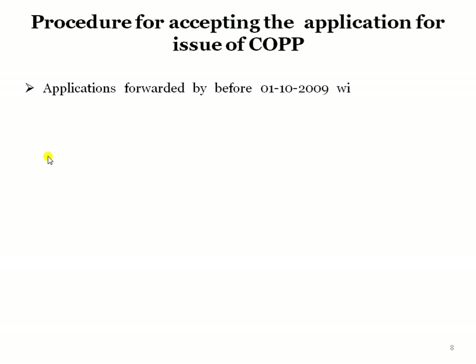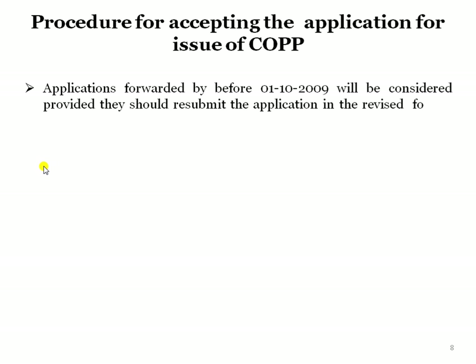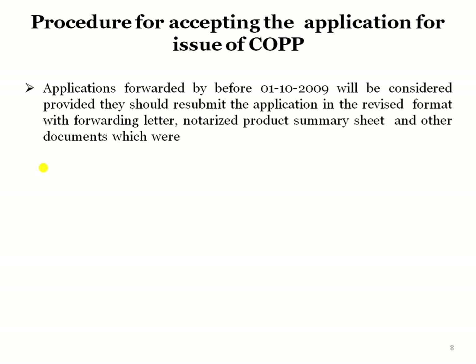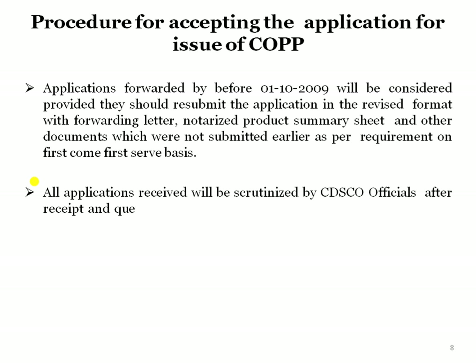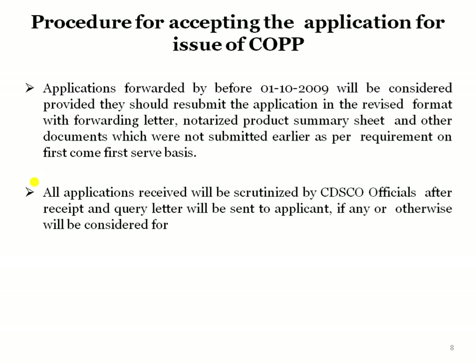Now we will see the procedure for accepting applications for issue of COPP. Applications forwarded before 1/10/2009 will be considered, provided they resubmit the application in the revised format with a forwarding letter, notarized product summary sheet, and other documents not submitted earlier, as per requirements, on a first come, first serve basis. All applications received after 1/10/2009 will be scrutinized by CDSCO officers, and any deficiencies will be sent to the applicant; otherwise, they will be considered for inspection.